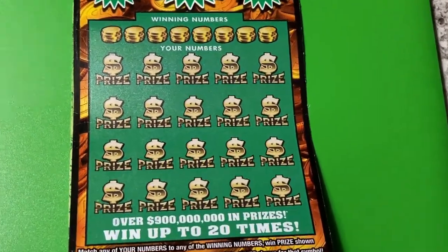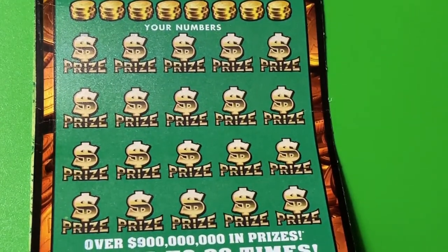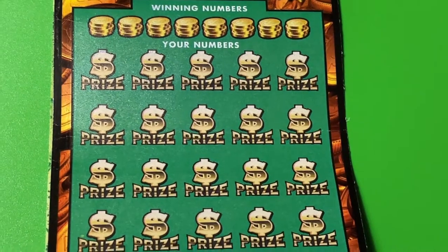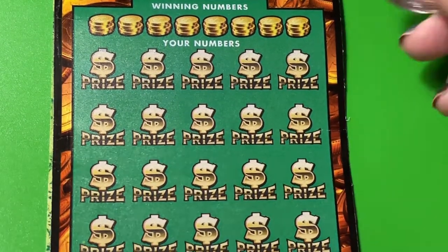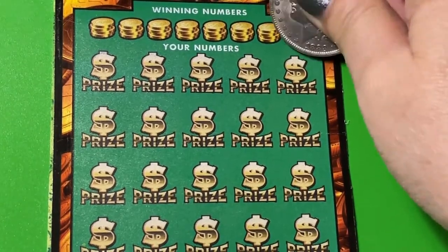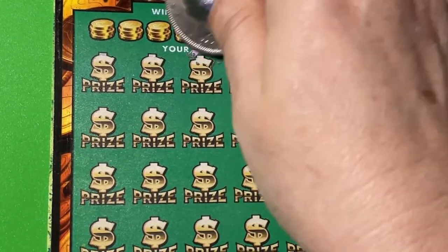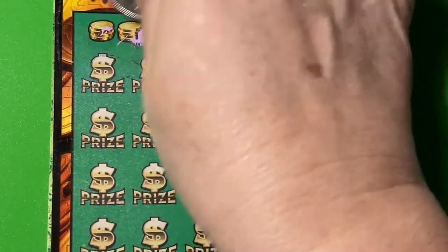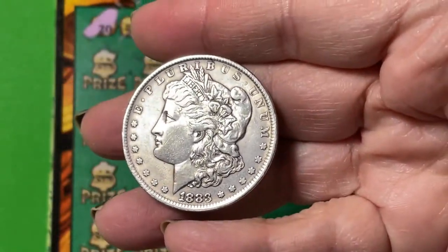Let me bring it in so you can see it better. I haven't played this ticket in a little while — I thought I would give it a try. Always scratching with a Morgan dollar today.